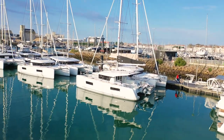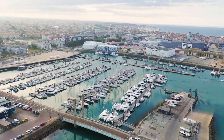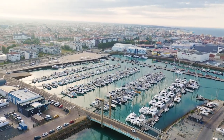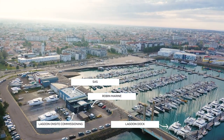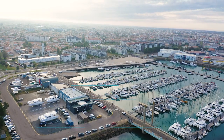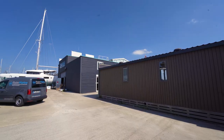Here is the Lagoon dock where your vessel will be commissioned by the on-site Lagoon factory team, as well as our trusted tradespeople only steps away. Here are some names that you're going to want to remember. First of all, there's the Lagoon team — they are working directly with Lagoon to commission your vessels.